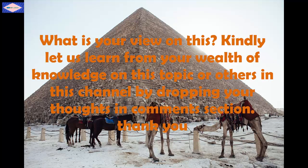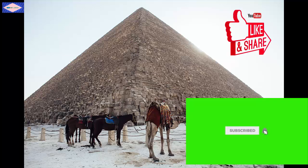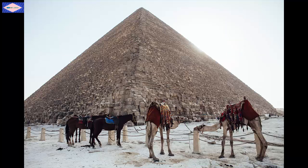What do you think about these theories? Please drop your view in the comment section. Don't forget to subscribe, like, and share this video with your friends and family on social media and elsewhere. Thank you for watching. See you in the next video.